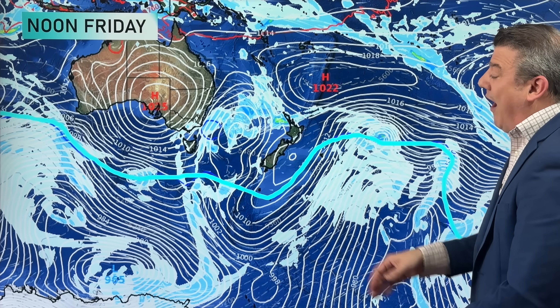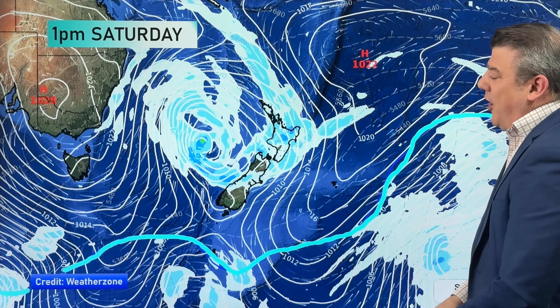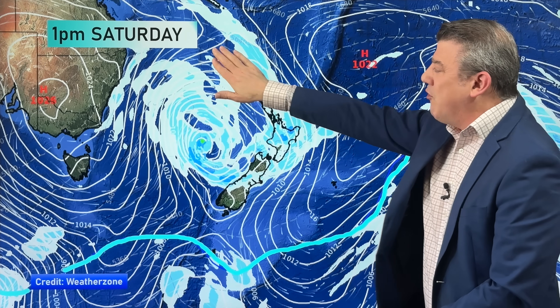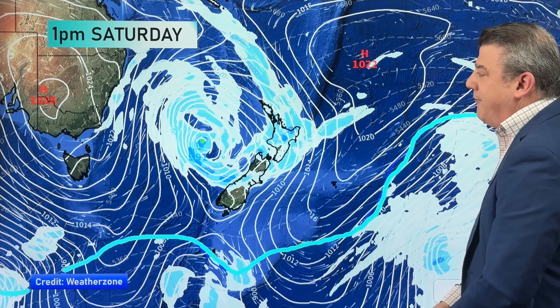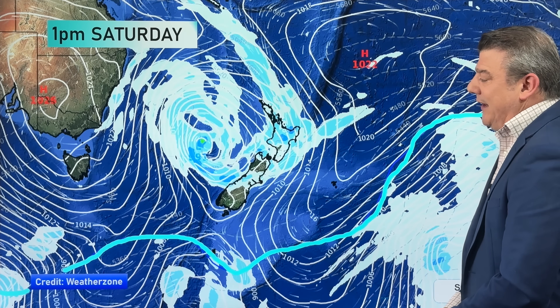We've got a new low forming out on the Tasman Sea on Friday, which will drive in northwesterly winds for northern areas and a bit of wet weather, although most places are dry because high pressure has only just moved on past. On Saturday, there's a large low out in the Tasman — a large low doesn't always mean it's raining for everyone, as you end up with large dry areas. We'll have to wait a few more days to lock that all in, though some rain is around on Saturday with mild northerly winds.